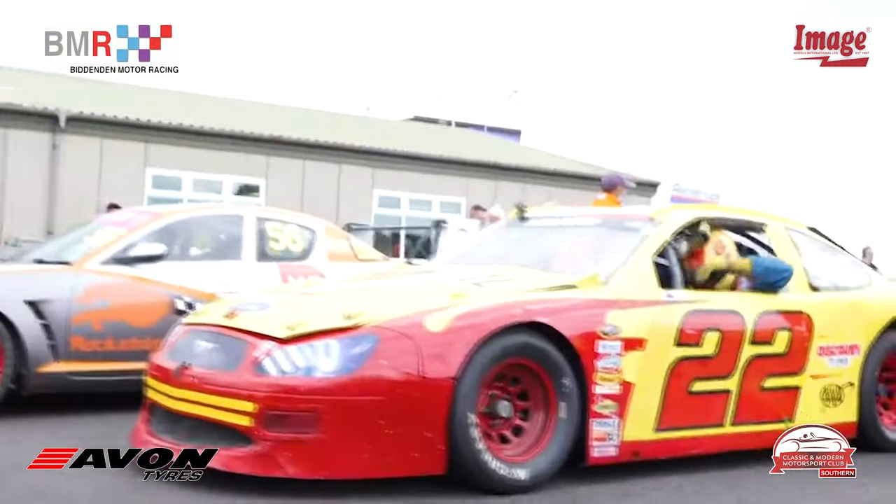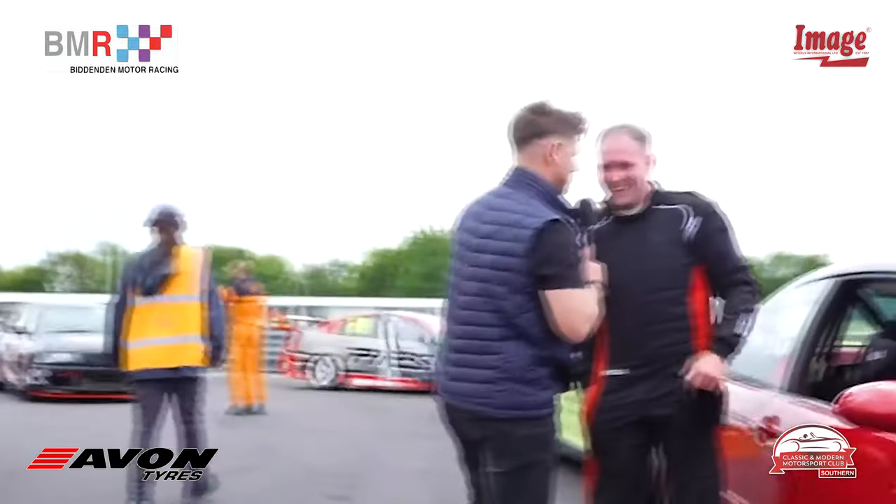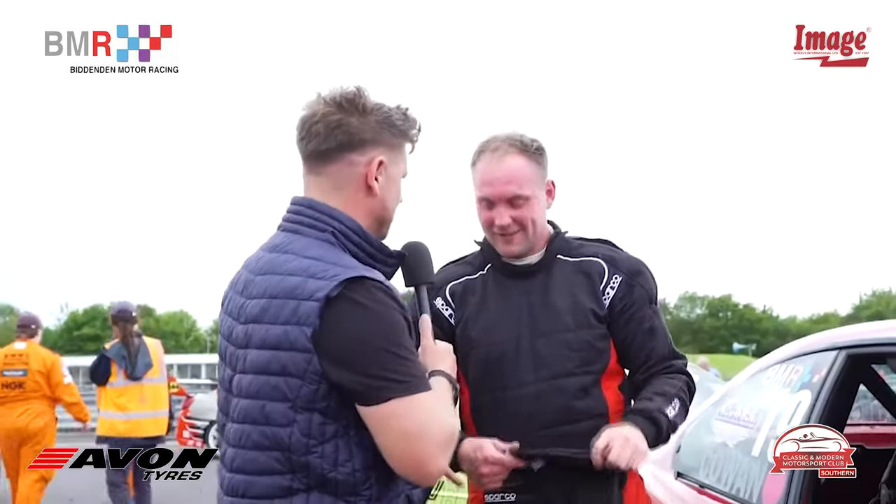Let's grab Dave very quickly. Dave, your face is as red as your car right now! You actually work for catering, but you're here racing with the Classic and Modern Motorsport Club — how did that come about? I started racing with them when it was Securement, I think — like six or seven years ago. Just keep coming back, and it tied in nicely with work so they were kind enough to give me the day off today. I actually have to work tomorrow — and probably tonight as well.